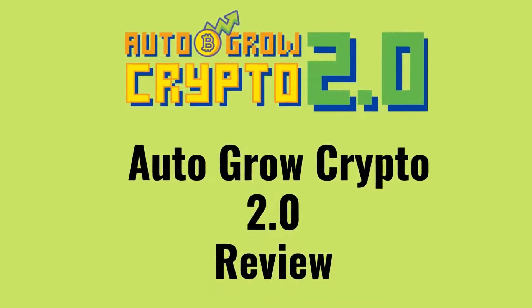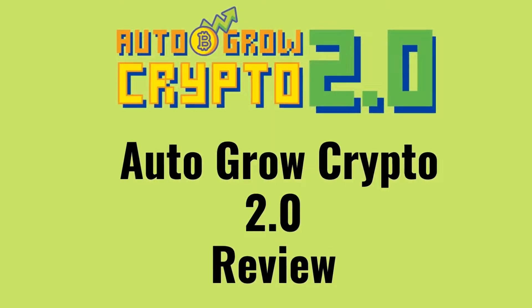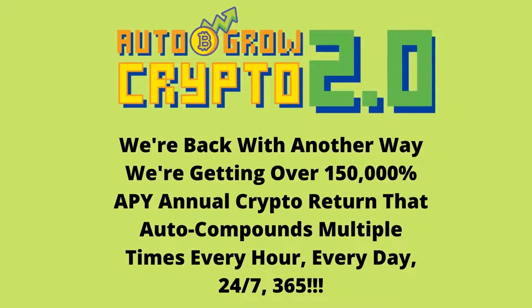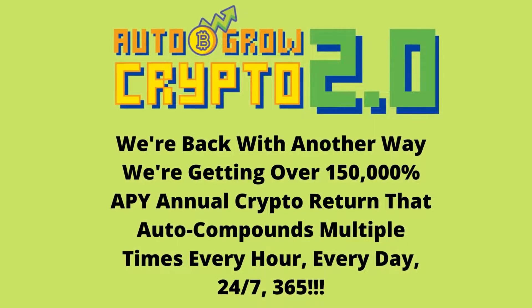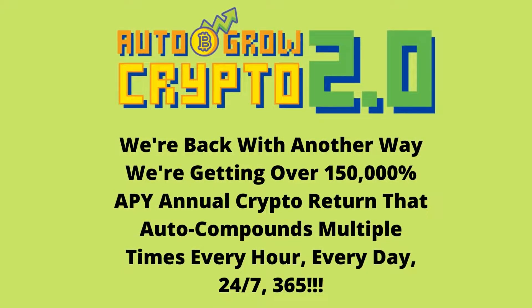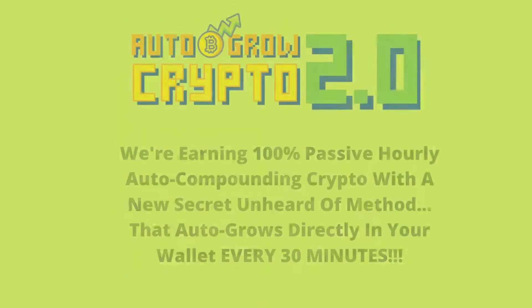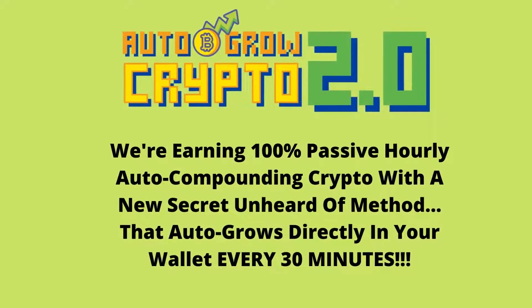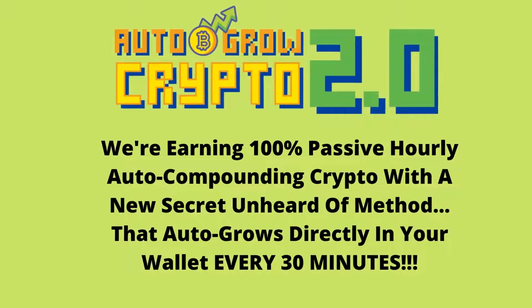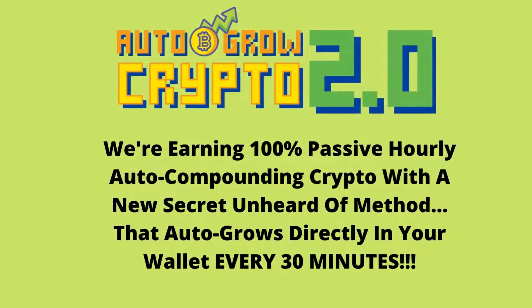Auto Grow Crypto 2.0 Review. We're back with another way we're getting over 150,000% APY annual crypto return that auto compounds multiple times every hour, every day, 24-7, 365. We're earning 100% passive hourly auto compounding crypto with a new secret unheard of method that auto grows directly in your wallet every 30 minutes.